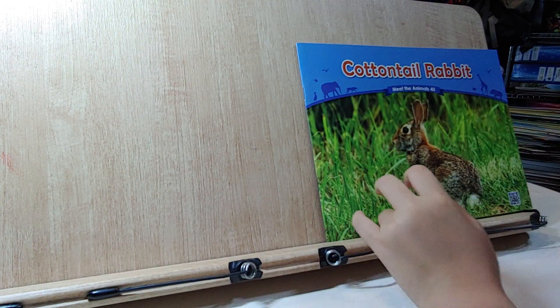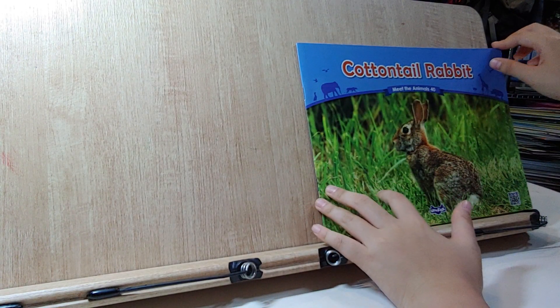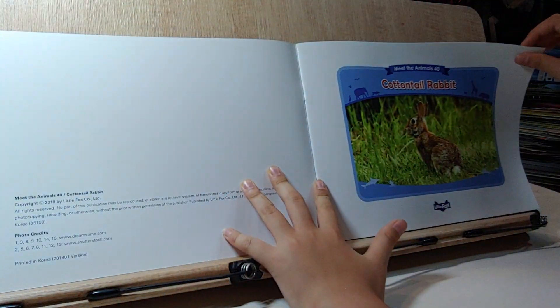Hello everyone. Today I'm going to read the story about Cotton Tail Rabbit.